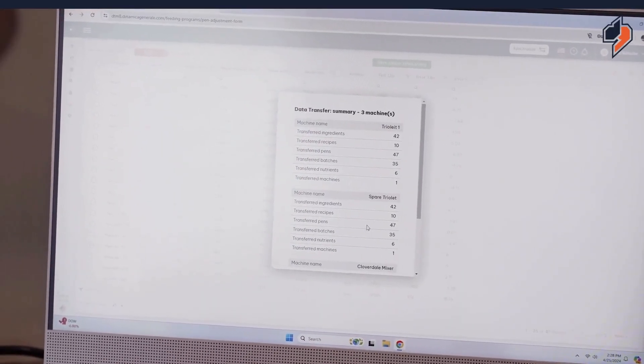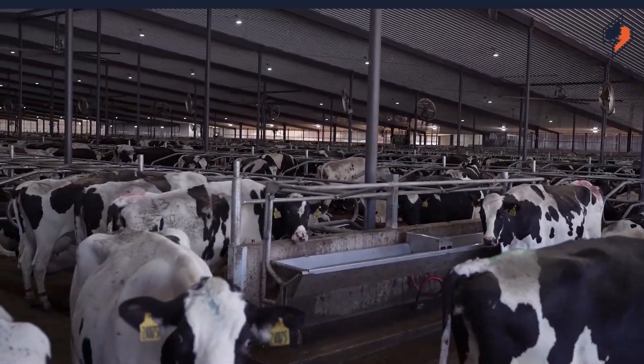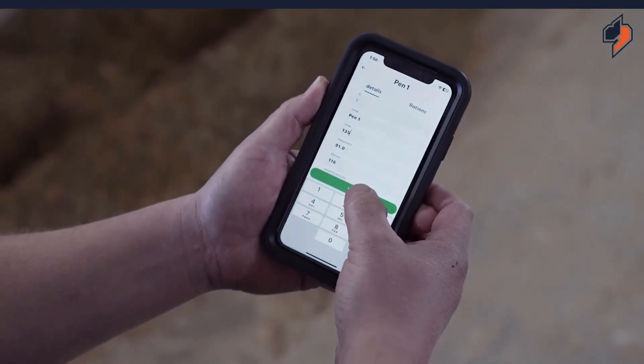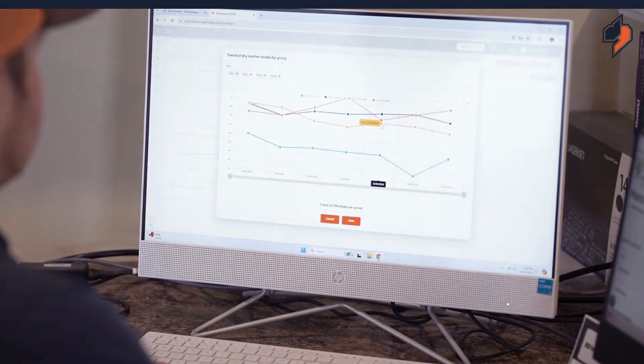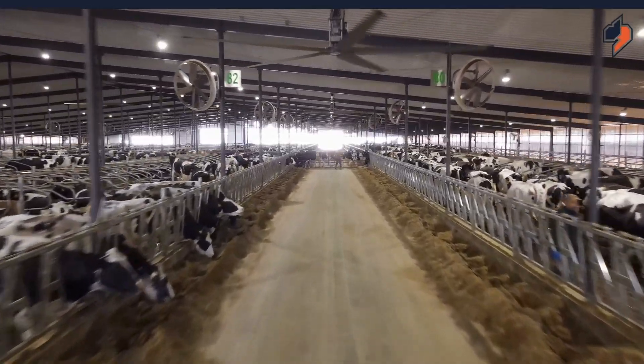We utilize the DTM program mainly for monitoring dry matter intakes, because it plays an important role in production, monitoring transition issues, monitoring health issues, and measuring feed efficiency on how well we are converting feed to milk in the dairies. We also use it to monitor dry matter intakes to measure responses to feed changes during the year — from switching from one crop year to the next, or if we are trying different energy sources or protein sources, to help measure the production response, which then goes back to feed efficiency.